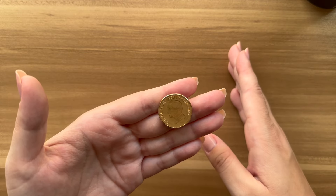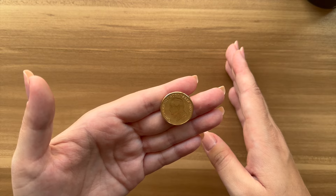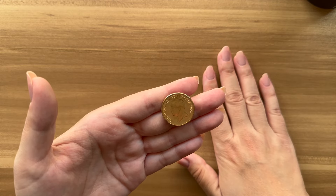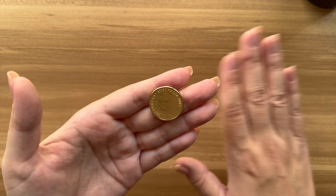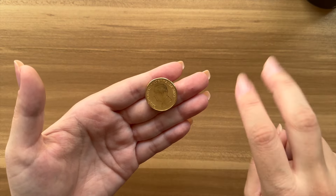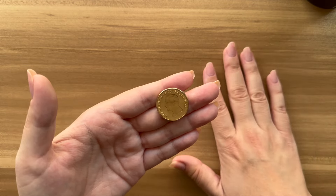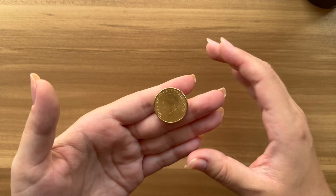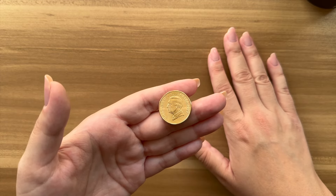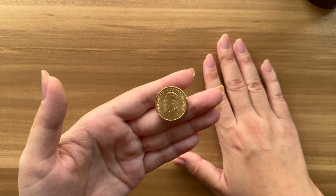Fun fact though: the $5 note which features Queen Elizabeth — it has actually been decided that it's going to remain that way. For all future $5 note releases with the new generation design, it's going to stay the same with Queen Elizabeth, which I kind of like. What a long reign she had.